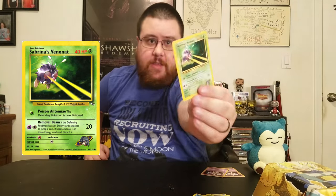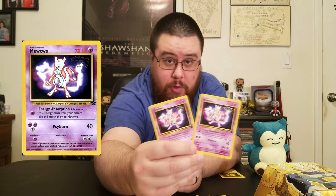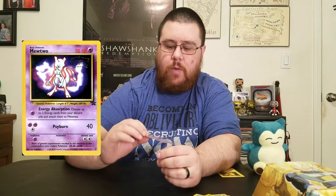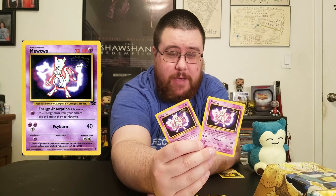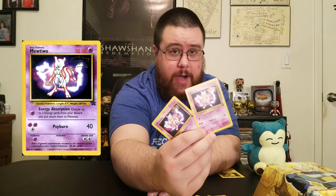Now on to my only Gym Heroes set for America, which is this Venonat here. And to end everything, I'm going to talk about my promotional cards — mostly just my Mewtwo from seeing the Pokemon movie. It's probably not good that I'm showing these, because I have two of them — one is mine and one is most likely my sister's. But I've had it for over ten years, so it's mine now. Possession is nine tenths of the law.